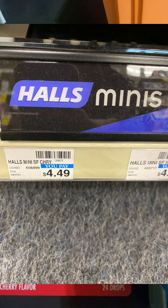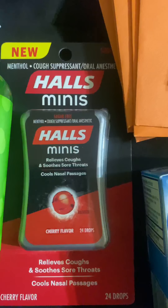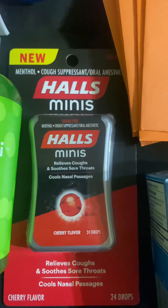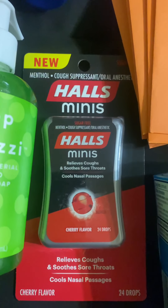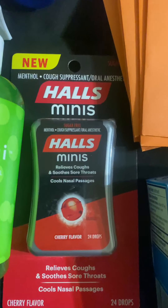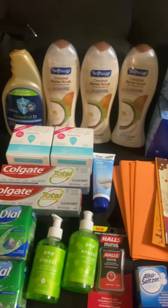The last deal is the House Minis - regular price $4.49 in my store. There's a $2 manufacturer coupon in the app, and I have a $2.75 CRT for this one, so that came out a little cheaper.